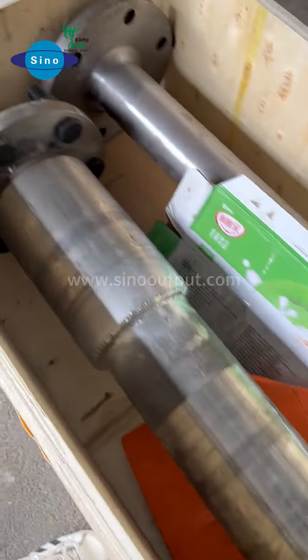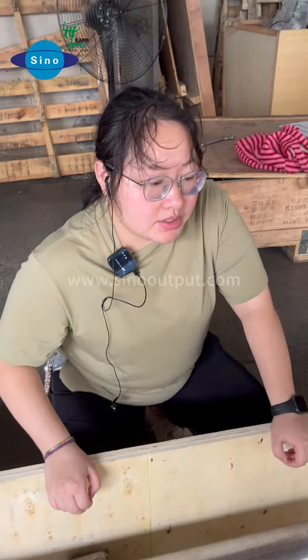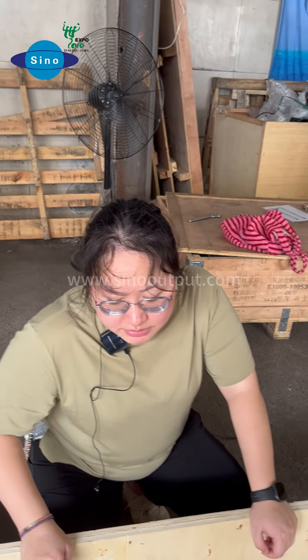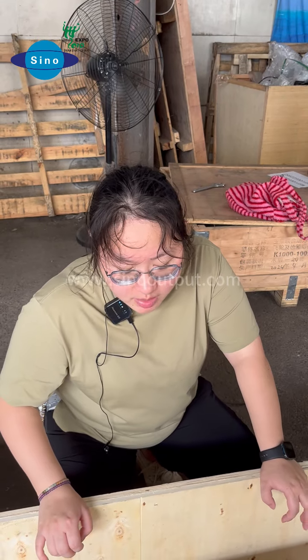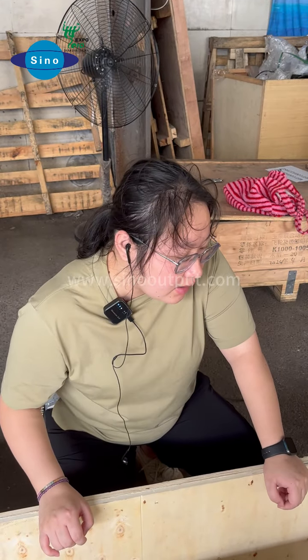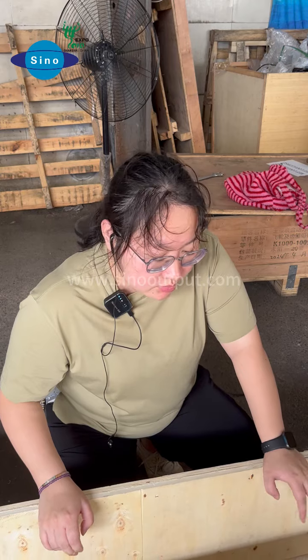According to your requirements, to do the distance for the standard blade. The material also can do the carbon steel glass. The material also can help you to do the stainless steel material, or can according to your requirements.